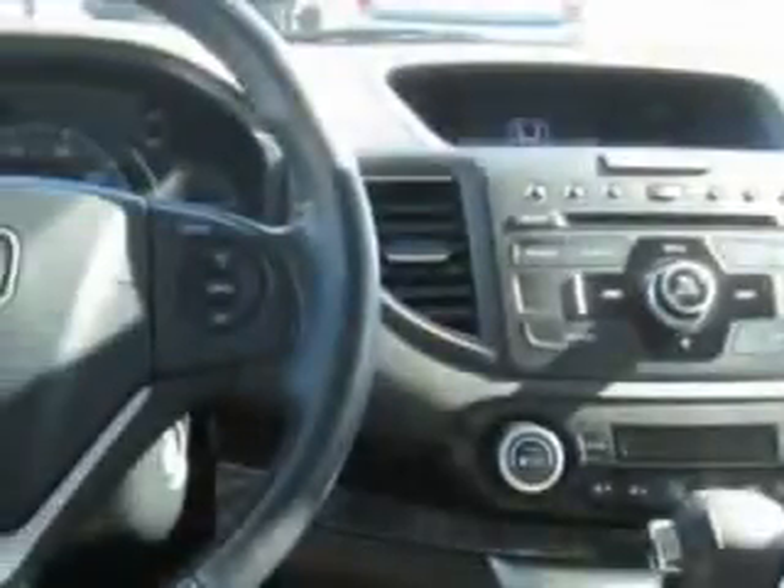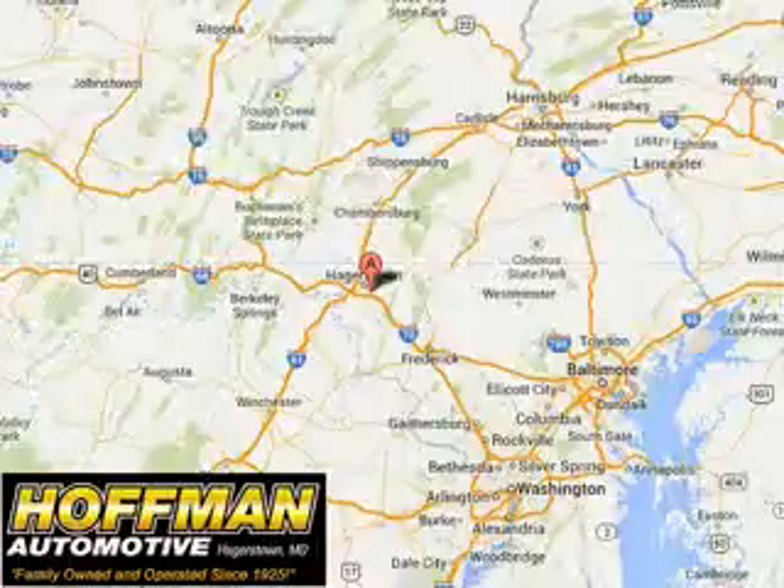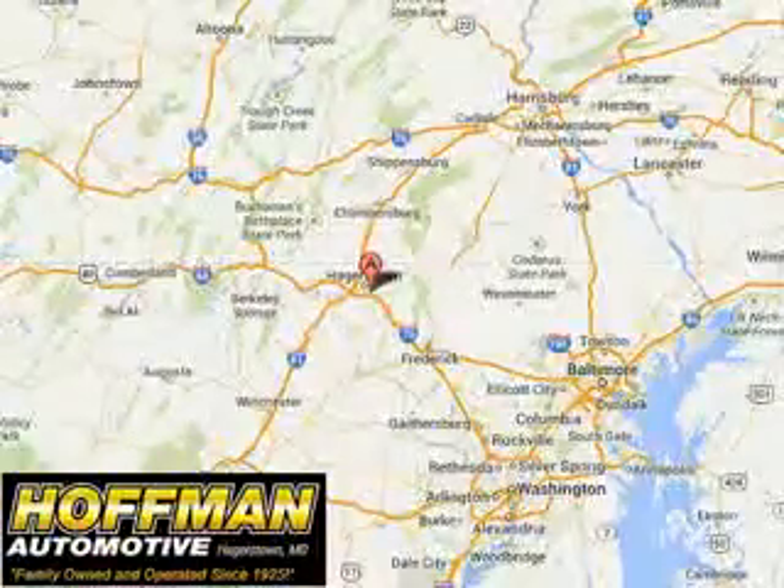Enjoy the drive and have peace of mind in this 2012 Honda CR-V. See us at Hoffman Automotive today. Please contact Ms. Allen at 301-733-5000, extension 1044, today with any questions or to schedule an appointment. We look forward to earning your business.